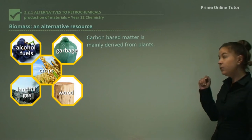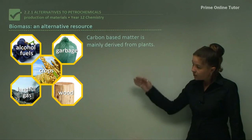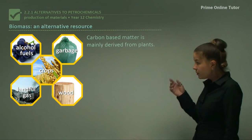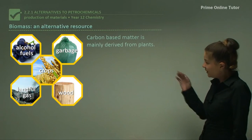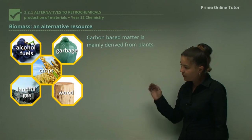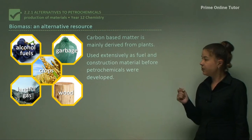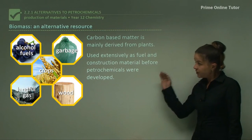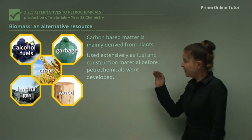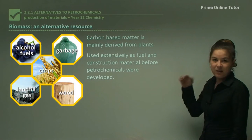Biomass is an alternative resource. It's carbon-based matter, mainly derived from plants. Examples of biomass include alcohol fuels from fruits, garbage which can be recycled, crops, landfill gas, and wood. It can be used extensively as a fuel and as construction material. Interestingly, biomass was actually used before we even discovered petrochemicals, so now that we're running out of petrochemicals, we have to go back to biomass as our new resource.